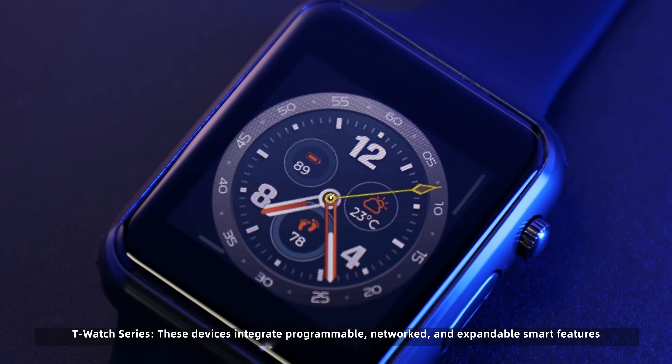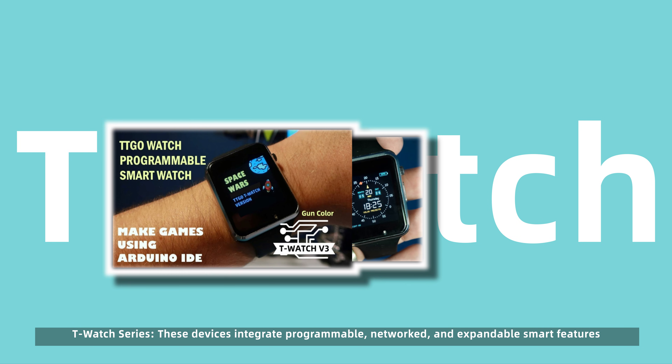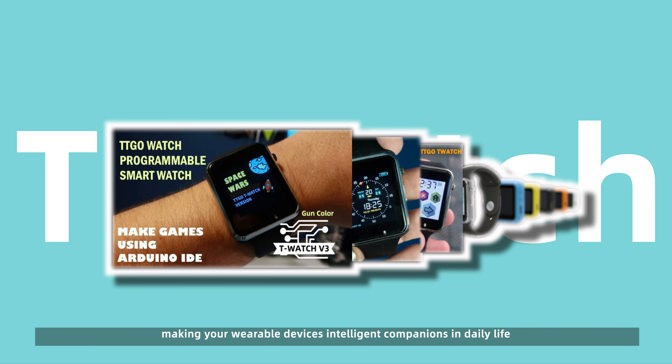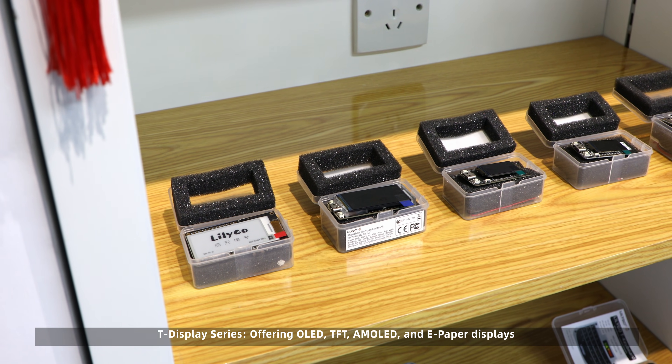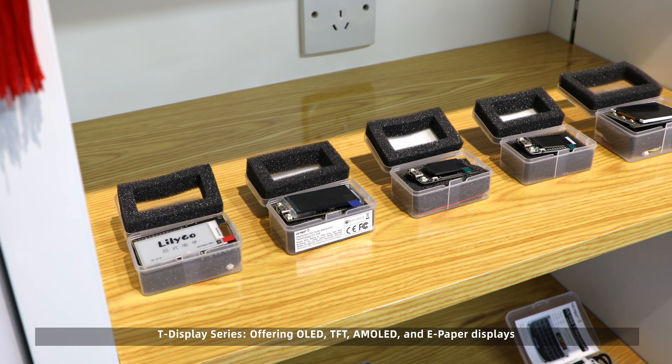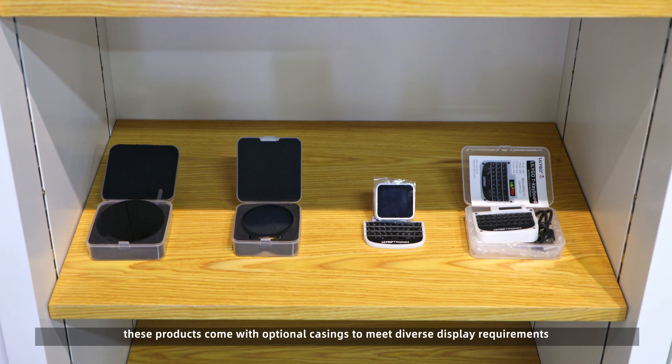T-Watch series: these devices integrate programmable, networked, and expandable smart features, making your wearable devices intelligent companions in daily life. T-Display series: offering OLED, TFT, AMOLED, and e-paper displays, these products come with optional casings to meet diverse display requirements.